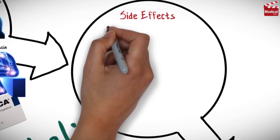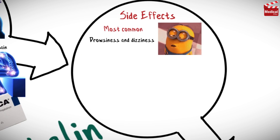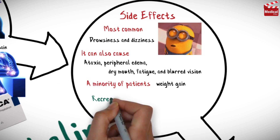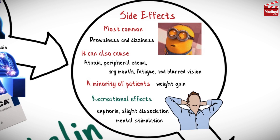The most common side effects associated with pregabalin are drowsiness and dizziness. It can also cause ataxia, peripheral edema, dry mouth, fatigue, and blurred vision. A minority of patients will experience a problematic level of weight gain. It may also cause some recreational effects like euphoria, slight dissociation, and mental stimulation.